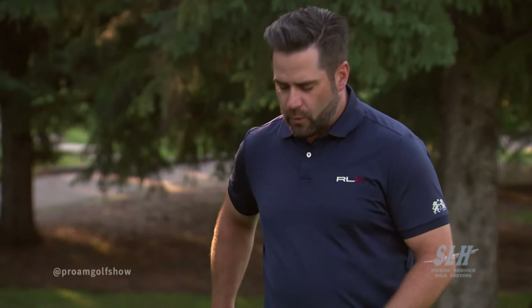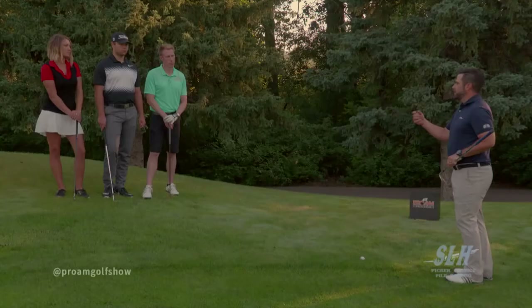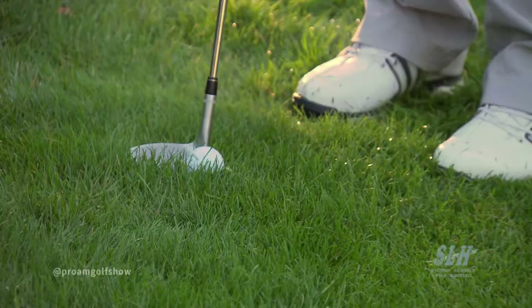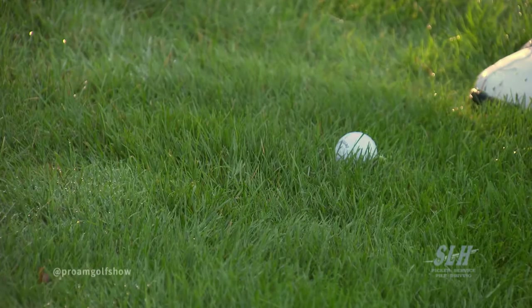We want to use the bounce of the club. The bounce right here is designed to bounce off the turf and into the ball. A lot of amateurs will use the leading edge of the club, and it will dig in — then they'll hit that chili dip shot. So to use the bounce of the club, I'm going to stand a lot closer to the ball than we're used to. I'm going to get the toe down of the wedge, so you'll be able to put like a nickel underneath your heel of your wedge, and that's allowing the club to bounce off the turf.